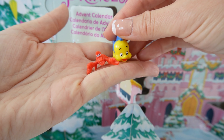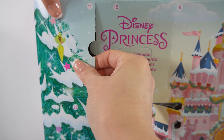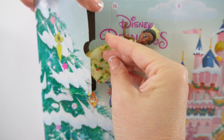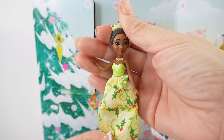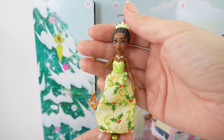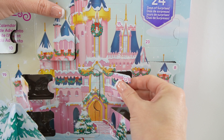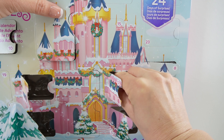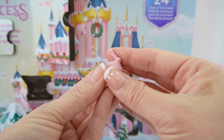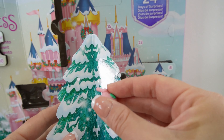Moving on with door number ten — here is Sebastian! He is adorable. Let's put him together with Flounder. Door number eleven gives us a princess: it's Tiana! Here is Tiana looking beautiful in her dress — her dress is so festive.